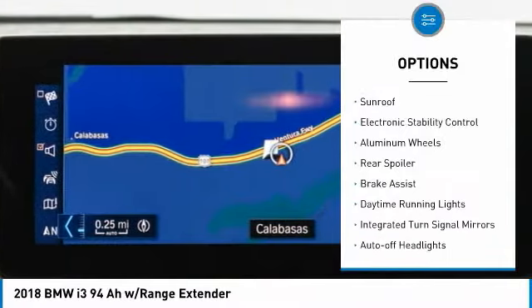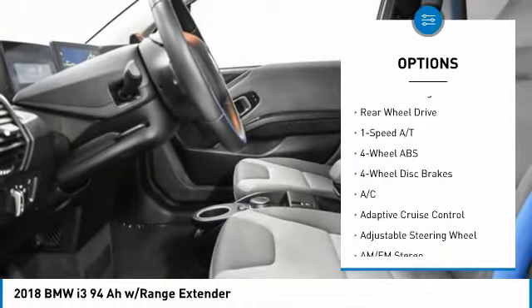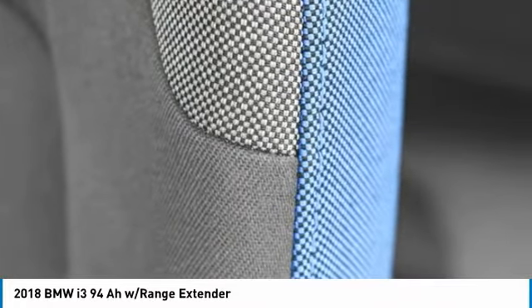Tire pressure monitoring system, sunroof, electronic stability control, aluminum wheels, rear spoiler, brake assist, daytime running lights, integrated turn signal mirrors, auto-off headlights, rear-wheel drive.